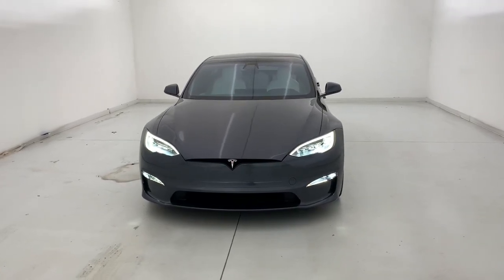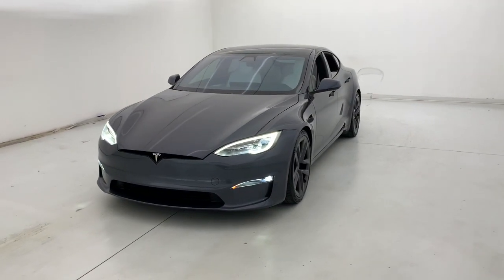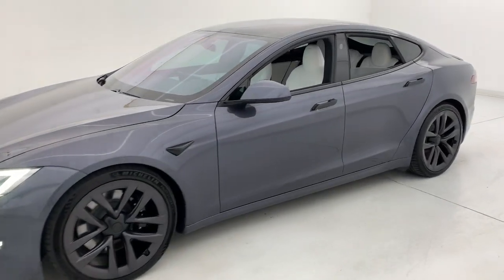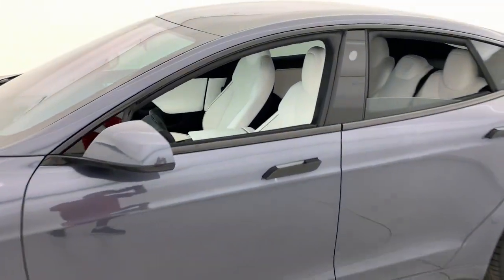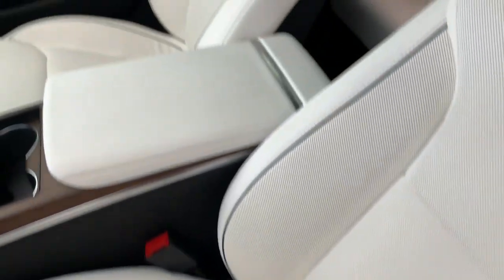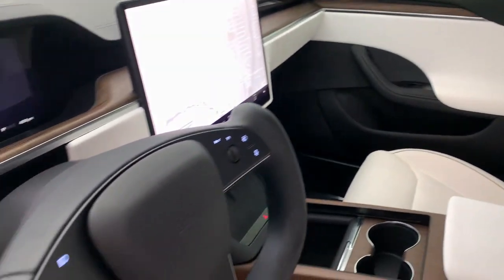This could be the car for you — the 2022 Tesla Model S with less than 10,000 miles on the odometer. This vehicle stands out from the rest. Here's a crisp, powerful Model S that offers eco-friendly luxury and breathtaking performance.